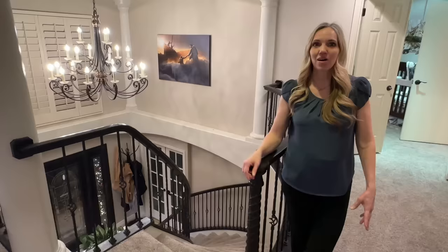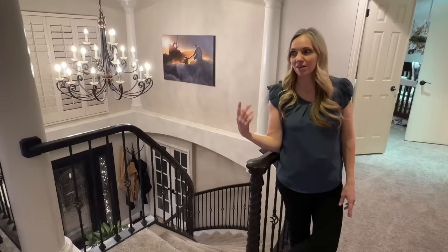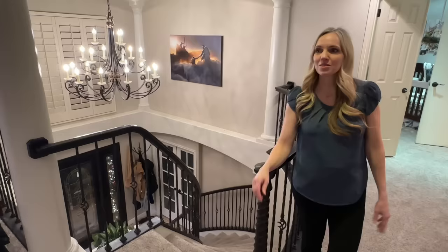A lot of you have been asking for a new home tour, and we've made a lot of changes. We did a video on our crazy home makeover, so we're going to show you a little more detail on that and go through some of the things I love and some of the things I wish I'd done differently or still want to change.